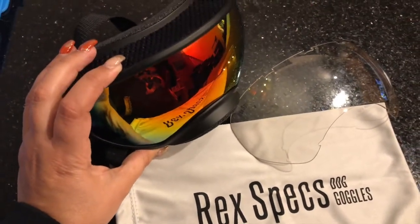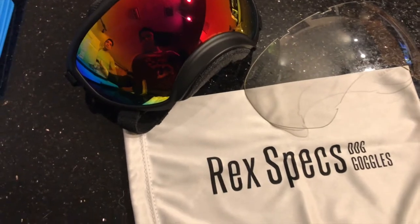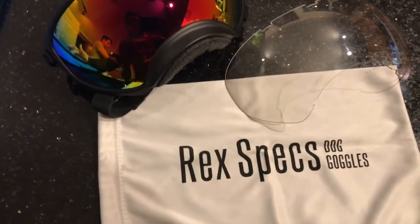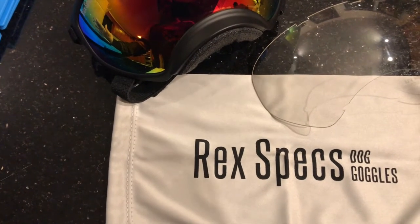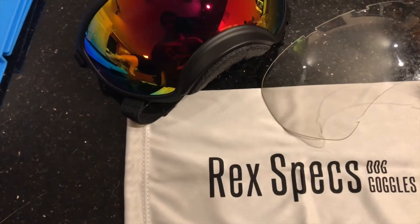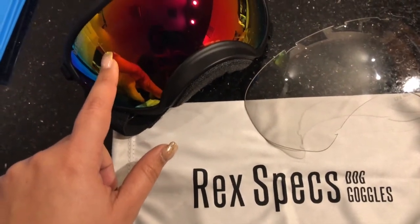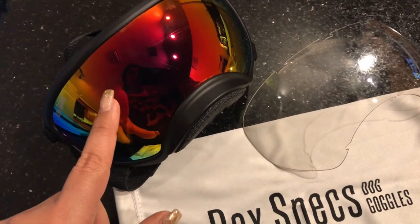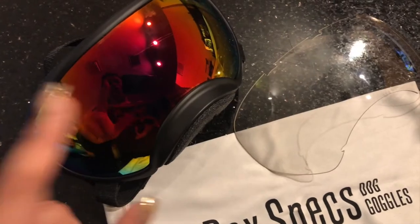We got them in black because I think they go with everything, but they come in all colors — you could use blue, black, coyote, red, orange, neon pink, and airport canine. I'm not sure what airport canine is. Also for the lens part, we got the red ribbon, but you could also change it for the smoke or the blue ribbon.